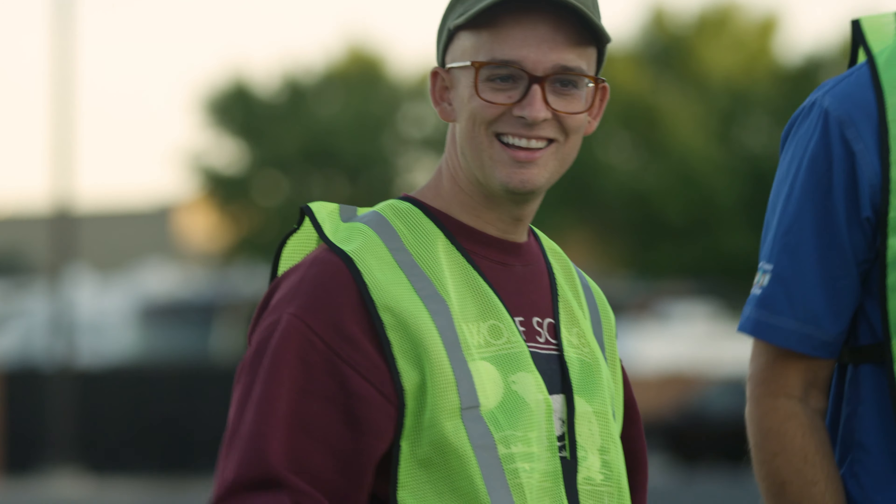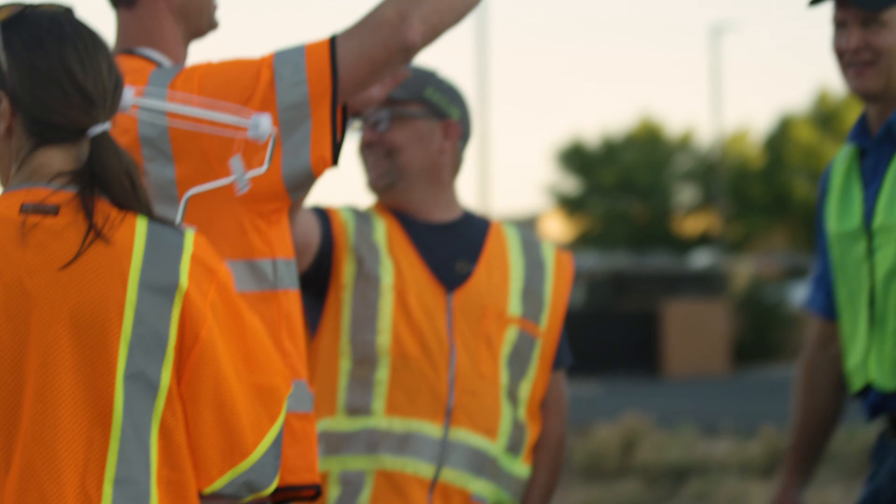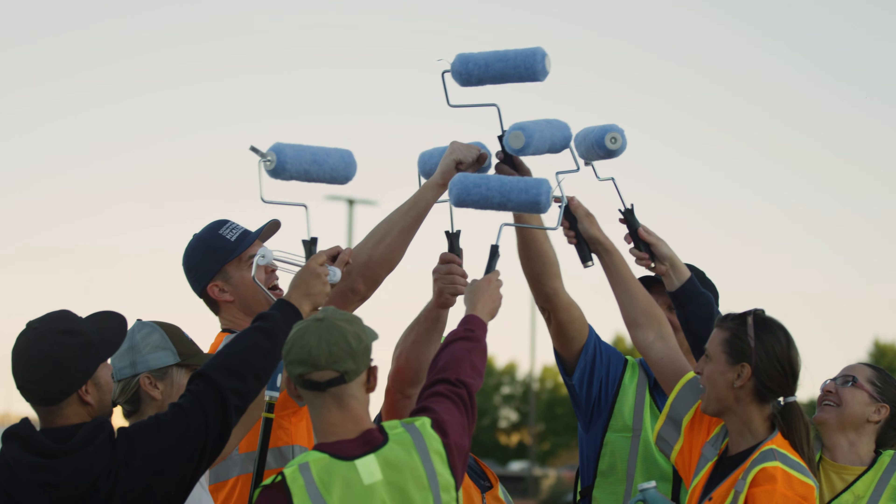Let's roll up there and get started. Bike lane on three — one, two, three. Bike lane on Main!